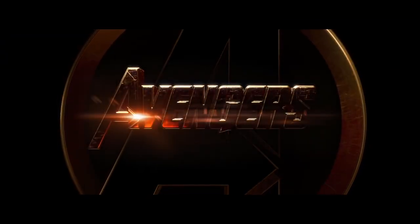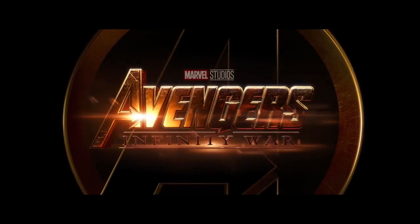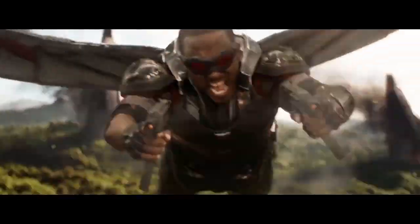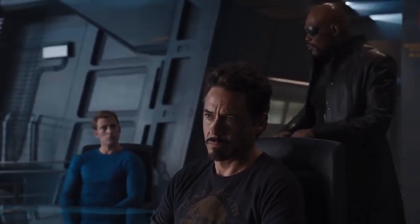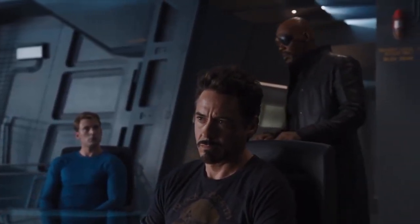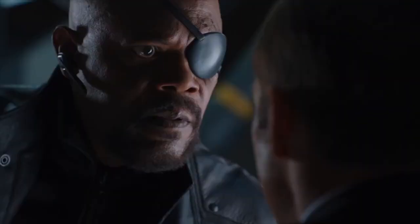The Avengers Infinity War trailer has finally dropped and it's even cooler than I could have hoped. We noticed a ton of tiny details that we're going to break down for you right now. The trailer begins with the Avengers reciting Nick Fury's original mission statement for founding the group, so even though Samuel L. Jackson's not in the movie, he's here in spirit.